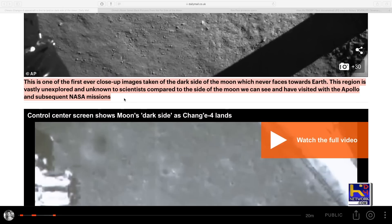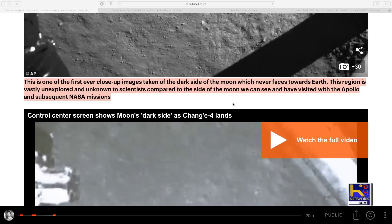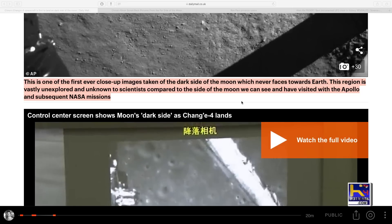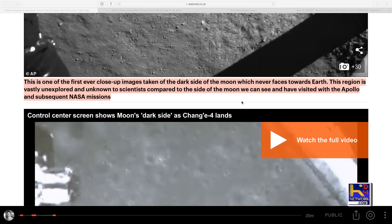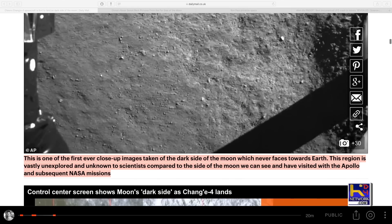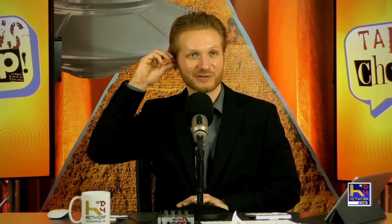This is one of the first ever close-up images taken of the dark side of the moon, which never faces toward Earth. This region is vastly unexplored and unknown to scientists compared to the side of the moon we can see and have visited with the Apollo and subsequent NASA missions. Yeah, right. There are bases back there. This is the first step to get the public acclimated — we're on the dark side.